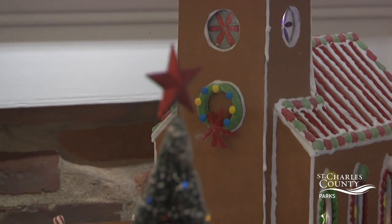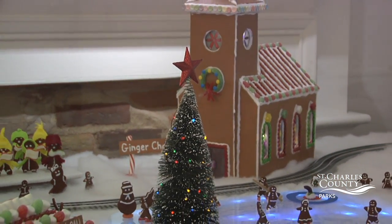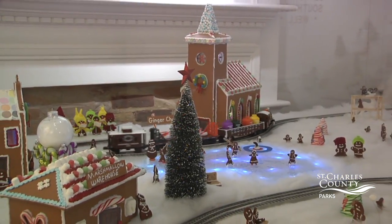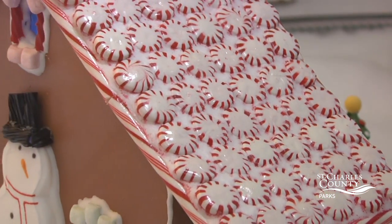The gingerbread village houses themselves are actually cardboard. We took a very thin flexible foam and glued that to them and then painted it gingerbread. But then all the decoration is actual edible candy.